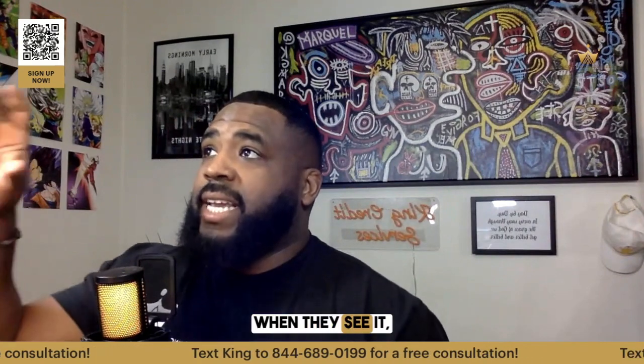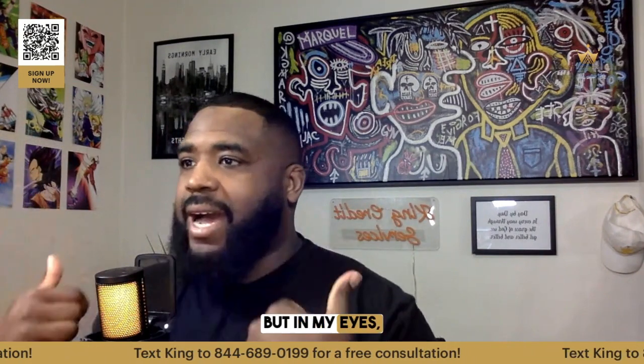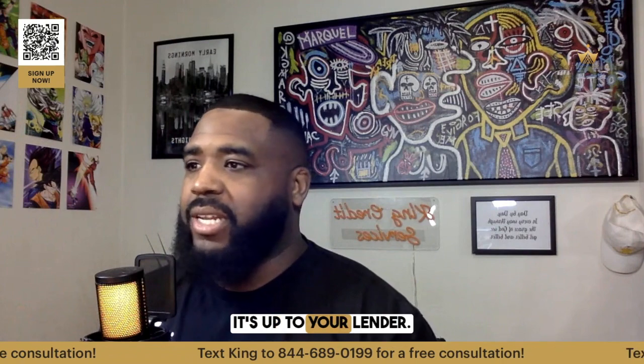Do collections settle look good when buying a home, or should I pay it off in full? Natalie, this is a heavy topic. I think some lenders now, especially in 2023 and 2024, when they see it, they'd rather you have a paid collection on your report for some reason — I don't know why — than an open collection. But in my eyes, I'd rather you dispute it and get the whole collection removed. It's up to your lender.